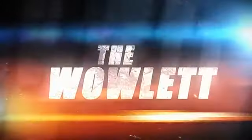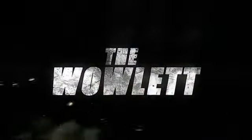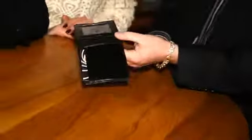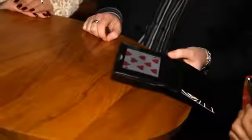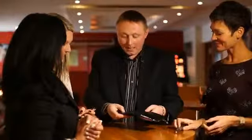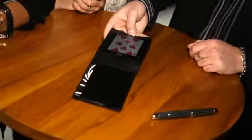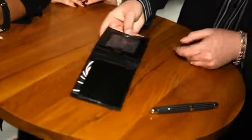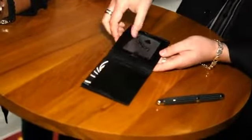For the first time, you'll be able to make two selected cards appear inside your wallet that's seemingly been sitting on the table throughout the entire routine. The first selection visibly appears inside the wallet behind the plastic window. And now for the part that makes this a completely unique wallet — the second signed card now morphs into view. That's right: the first selected card morphs and changes into the second signed selection.